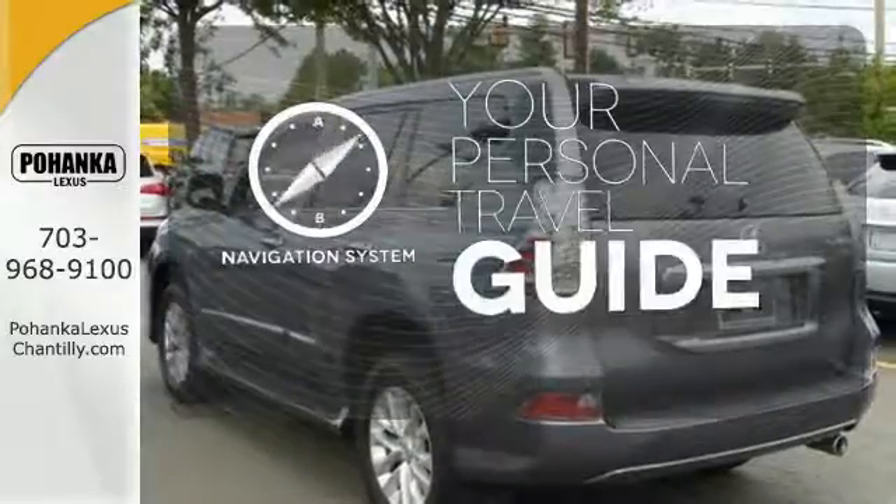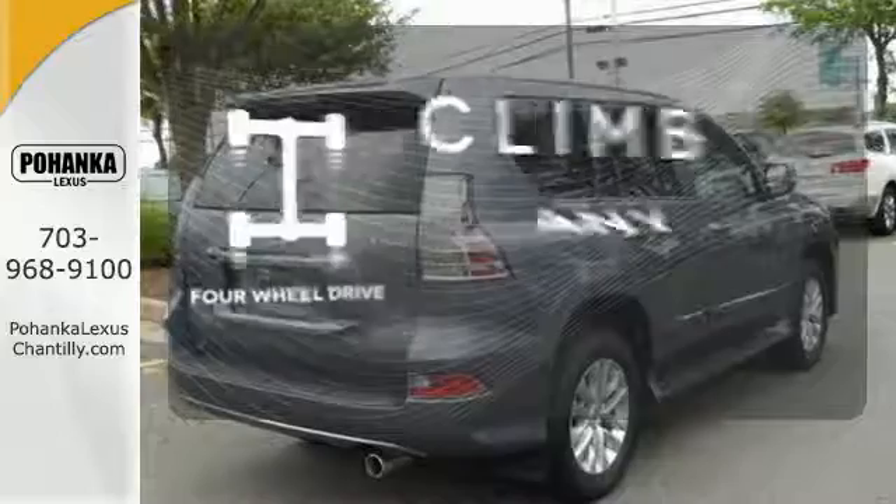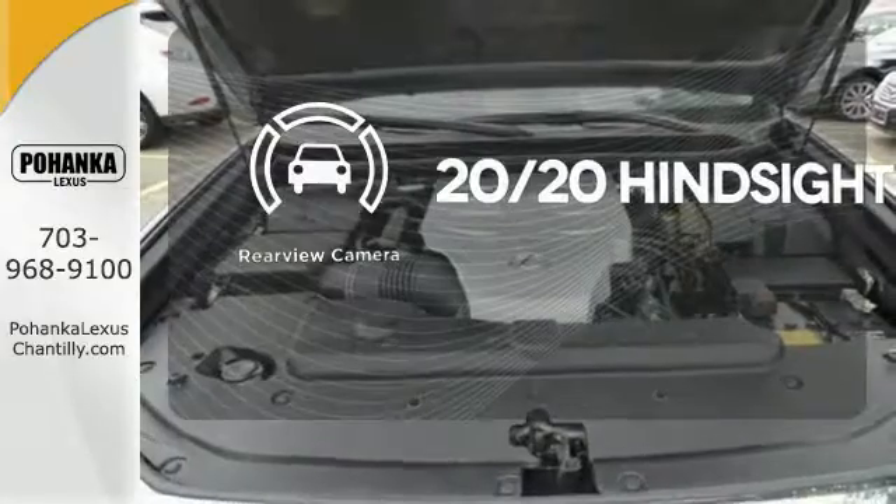It comes with a navigation system to easily guide you to your destination. Climb any mountain — this vehicle has four-wheel drive. See objects previously out of sight with a rear-view camera.